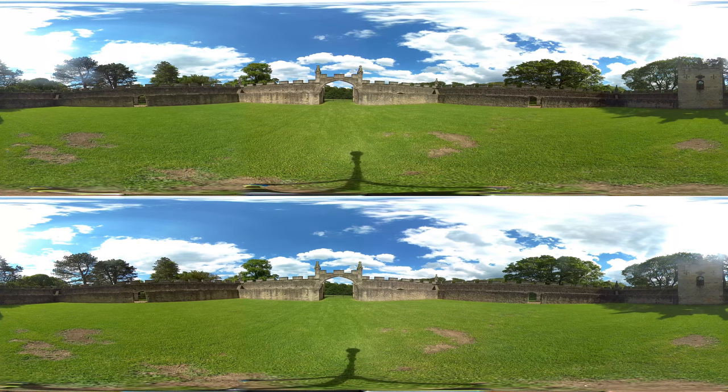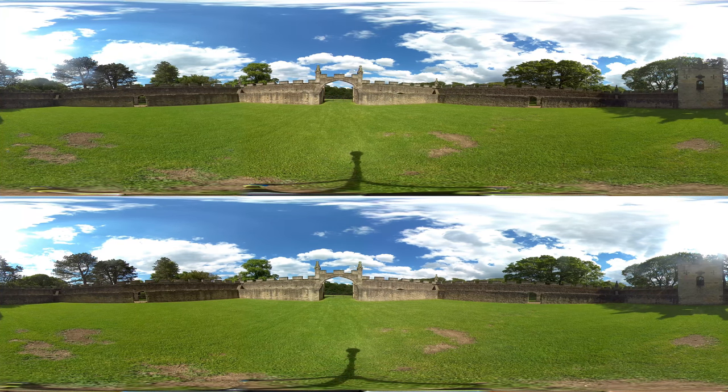As well as serving a practical purpose, it also acted as an eye-catcher, adding interest to the view of the landscape park from the castle.